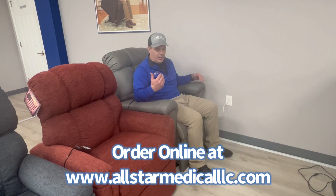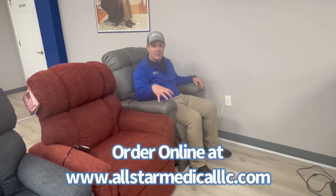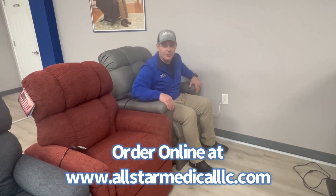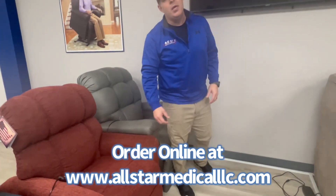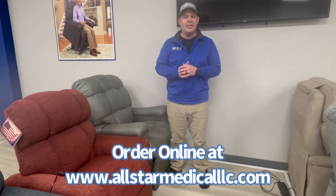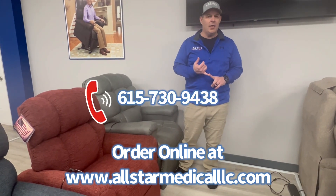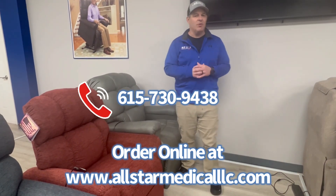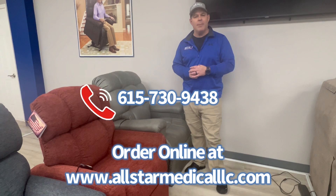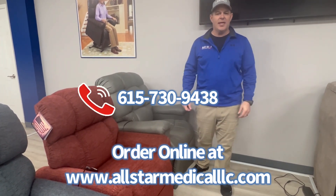This is the PR510. We don't sell as many of the small mediums as we do the medium large, but it's a nice option to know about. You can get these from us at allstarmedicalllc.com. If you want to order online, just type in PR510 or PR510 Cloud. You can also call us at 615-730-9438 to order over the phone. If you've got questions about chairs, please leave a comment and we'll be glad to answer. As always, we appreciate you watching — thanks and have a great day.